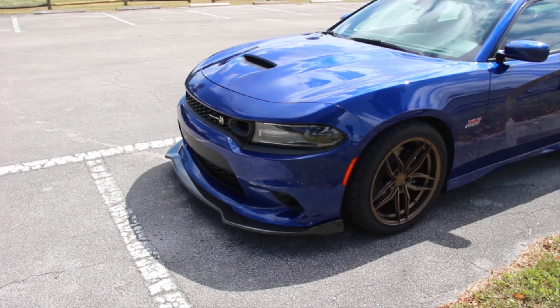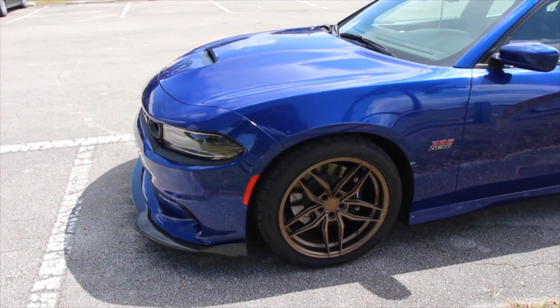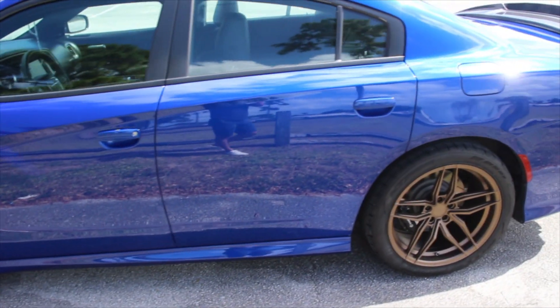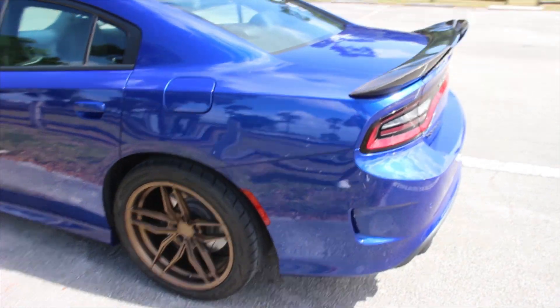Hey guys, welcome back to the channel. Today's video is going to be about my six-month ownership of my 2019 Charger Scat Pack. I bought the car early this year in March, and now it's October, so I've had it for a little bit over six months.